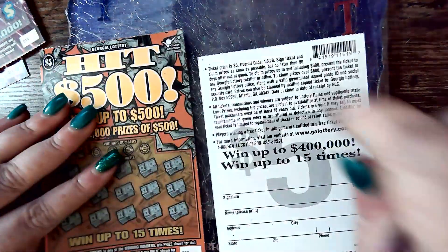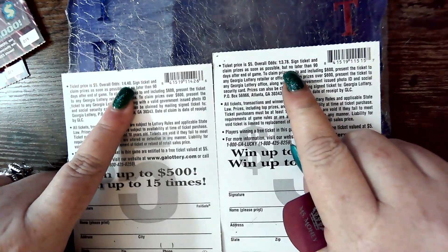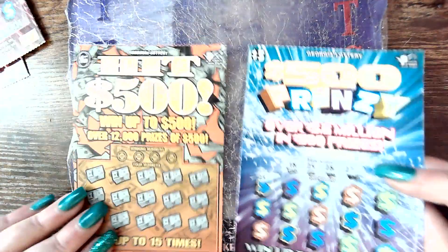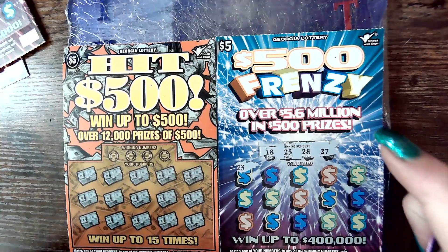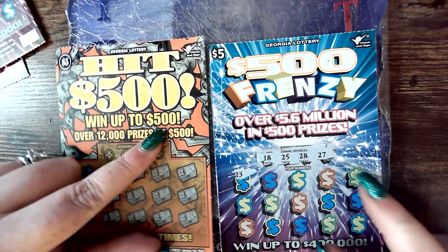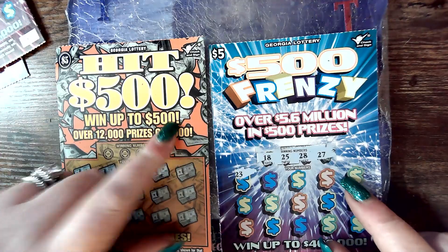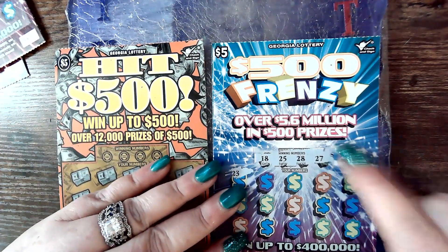I guess I should show you this since these are new tickets. The odds on this are 1 in 3.78. The odds on the Hit $500 are 1 in 4.40. Top prize is $500 on the $500 Frenzy, and top prize on the Hit $500 is also $500.